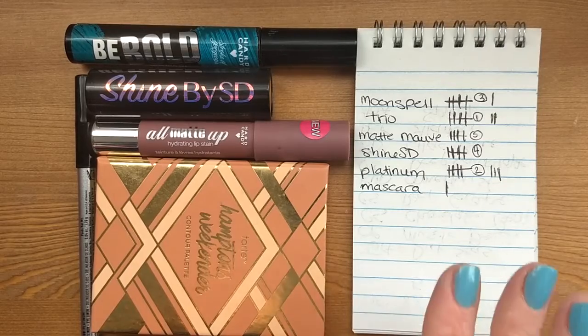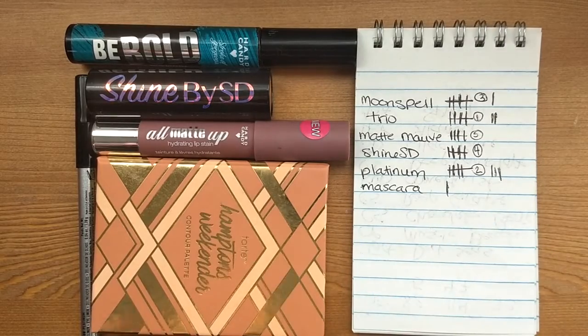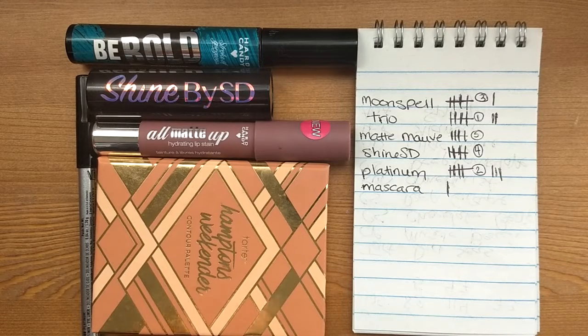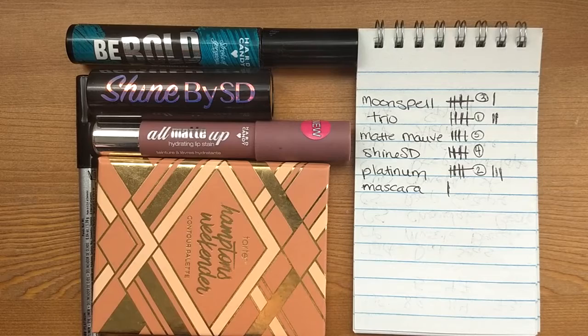As usual, here is my little tally sheet where I keep track of how many times I've used everything. I also like to keep track of what items I reach those five uses on first. I just find it really interesting to see what products are really easy to use for those five times or more, and what products might take a little bit longer.